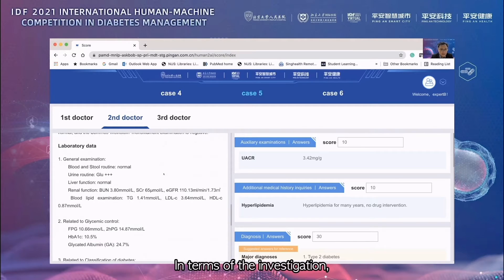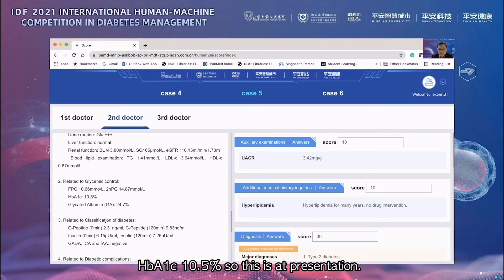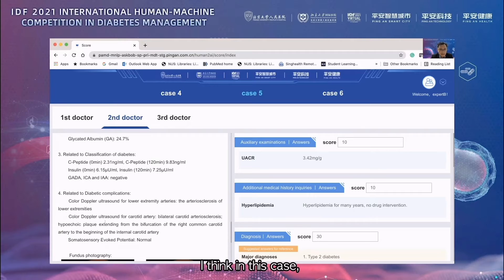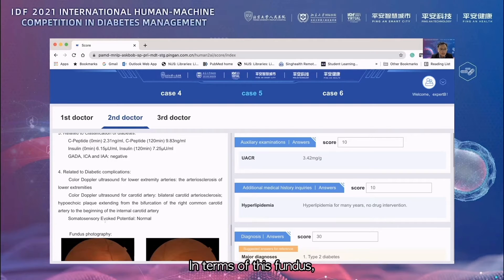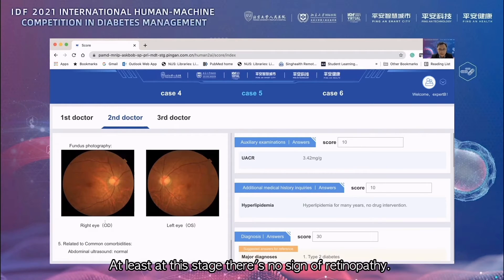In terms of investigations, the thing that stood out is his LDL cholesterol, about 3.64 mmol/L. His HbA1c at presentation is 10.5%. As with other cases, there is some degree of arteriosclerosis both in the lower limbs and the carotid arteries. The fundus photograph looks pretty normal to the naked eye, so at this stage there's no sign of retinopathy.